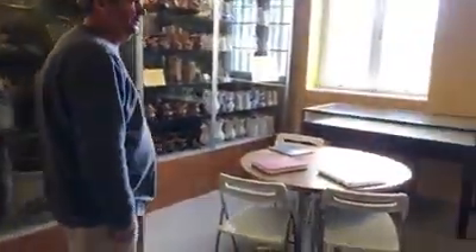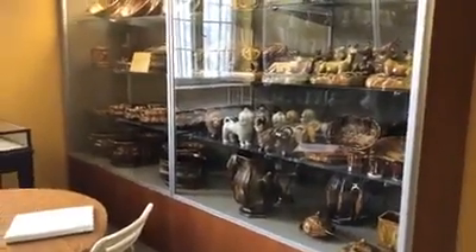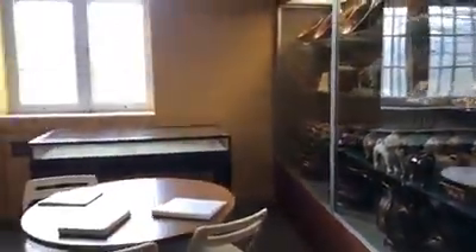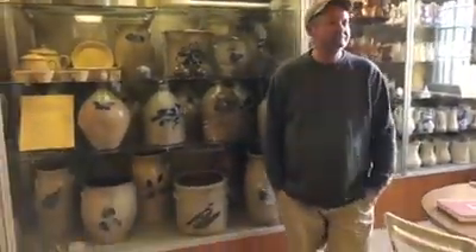And then, of course, you've got all these animals over here. So, if there was one piece of pottery that you could show us — that you could have in your own house — what would it be?